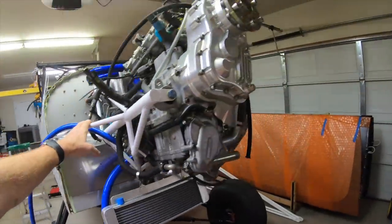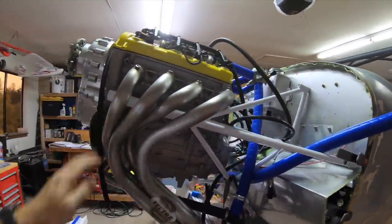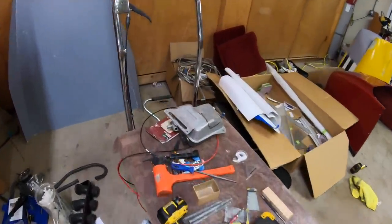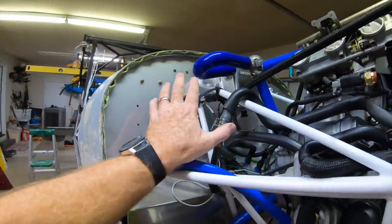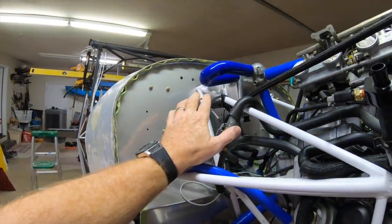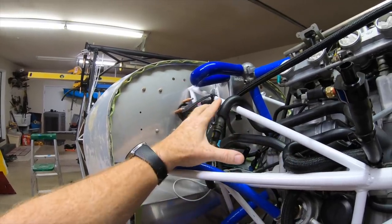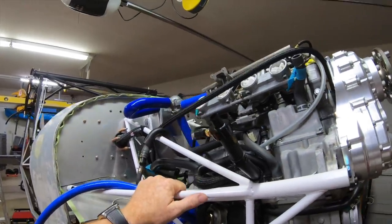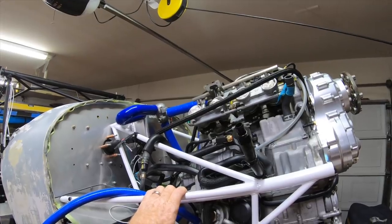Next up on the engine project will be the oil system. I've got the reservoir sitting over there on the bench. I'm still trying to come up with a custom one — I may end up welding one up to go in this area here. It kind of depends on how the air box is going to fit up, and I still don't have a solution for the air box.